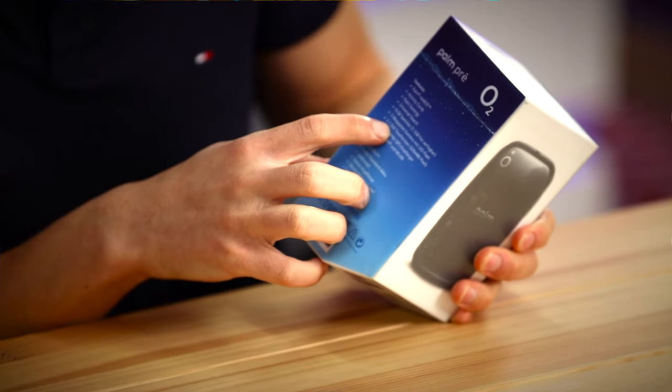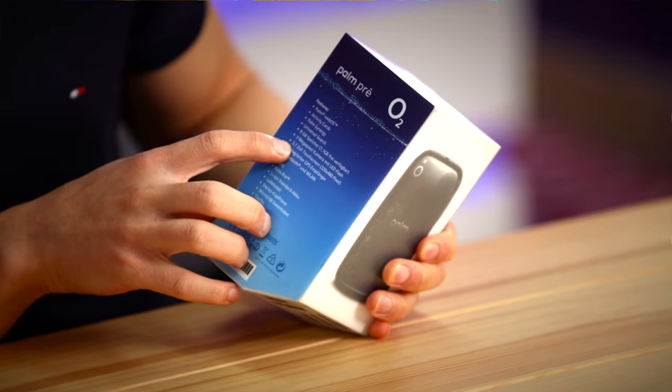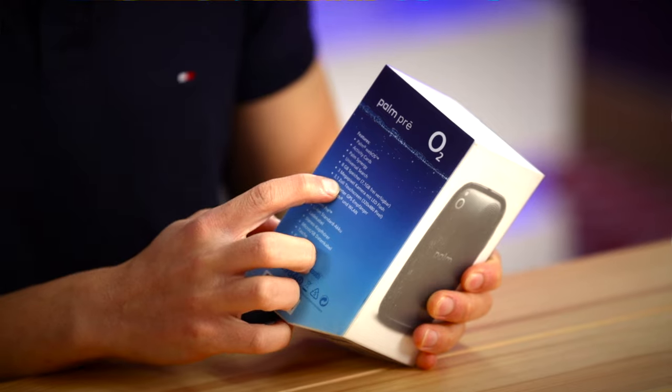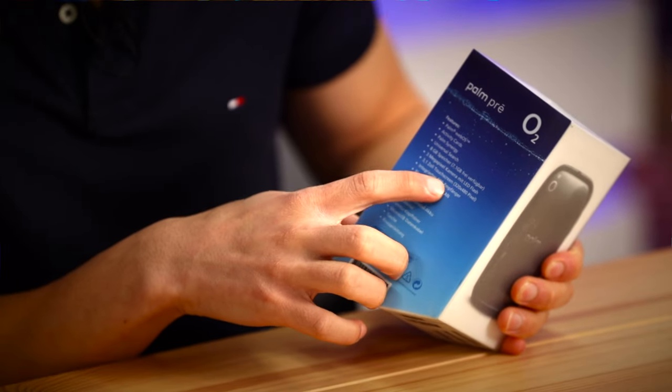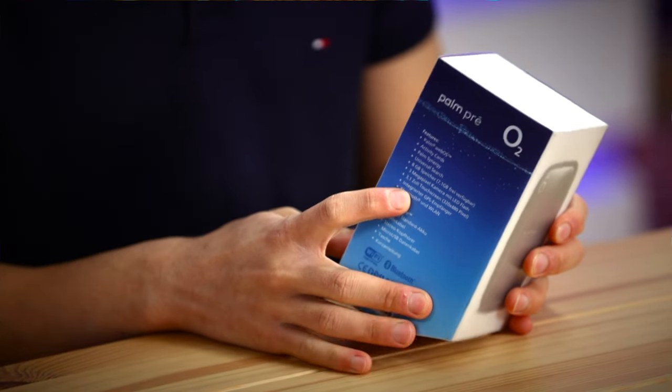Over here it says it's got an LED flash, which is something the iPhone didn't have at the time. And then it claims it's got a 3.1 Zoll touchscreen — I can only assume from context that Zoll refers to inches, because that's how many inches the Pre has. It claims a 320 by 480 pixel resolution, which was the same as the iPhone at the time, but because it was a little bit smaller it was actually sharper and more colorful — unless you viewed the screen from an angle, because the viewing angles weren't exactly great. And then it says it's got some GPS and boring things like Wi-Fi and WLAN.